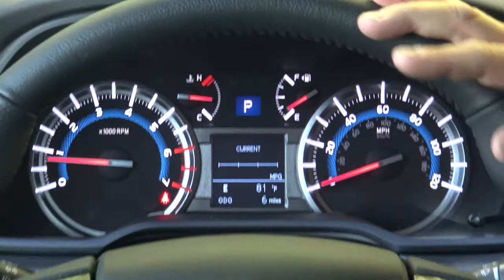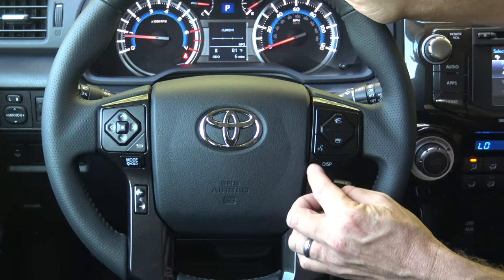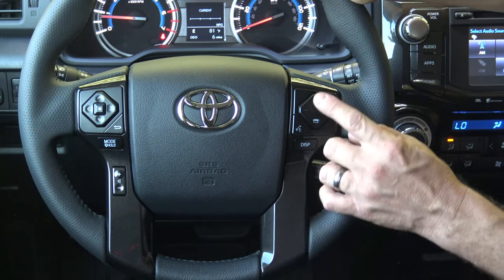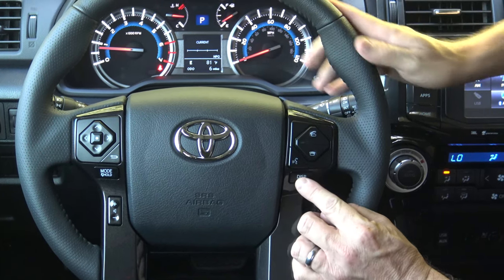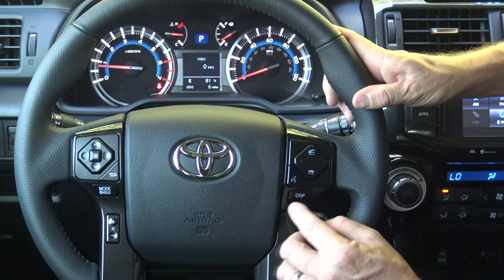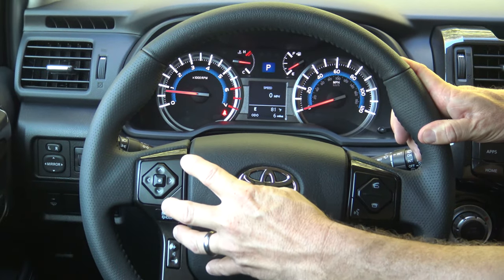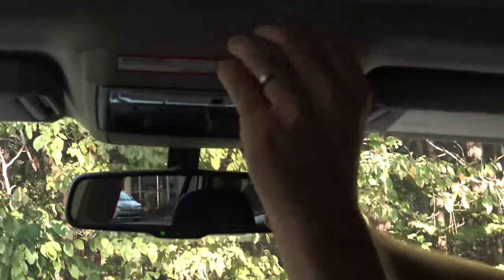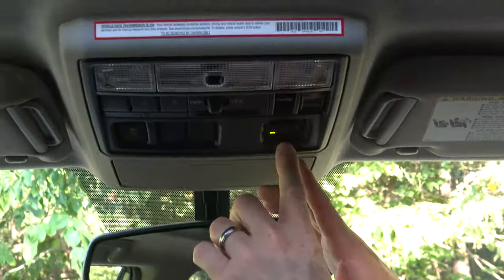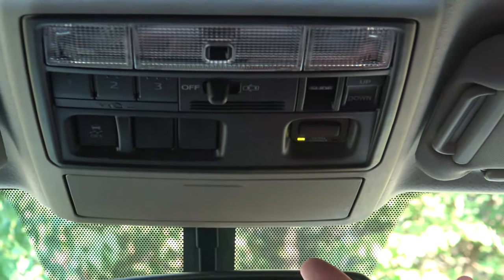The steering wheel — we're going to see some changes on the 2020. Because the 2019 has no Toyota Safety Sense, there are fewer buttons and controls. Here's how you pick up a call, hang up a call, voice commands, adjust the display, and radio controls. Up top it's going to have Safety Connect, along with the standard moonroof. But Safety Connect is all it has — it does not have any other connected services.